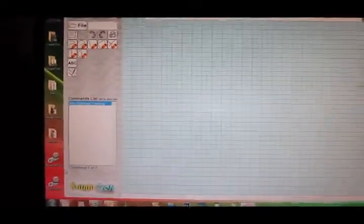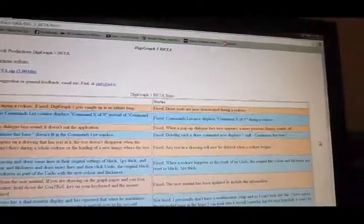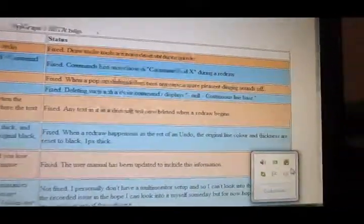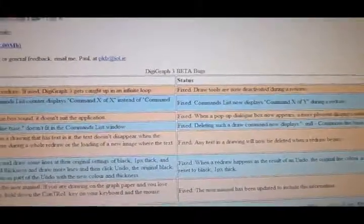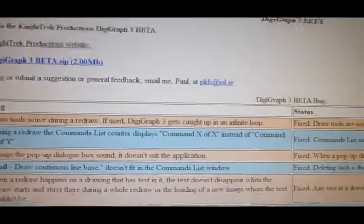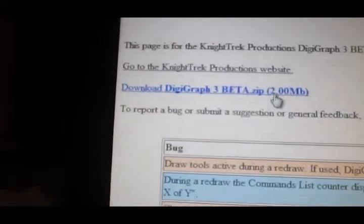Now I'm going to show you what happens when I try to run this software on a computer that is running Norton's antivirus software. I'm down at my friend's house, and if you look here you can see that he is indeed running Norton's antivirus — well, it's the internet security package, but it is a Norton's product. So this page here is the DigiGraph 3 beta page, and what I'm going to do is download the beta, install it, and then run it to see what happens. I'm not a Chrome user, so I'm not 100% sure how this works. The beta has downloaded, so I am now going to install it.